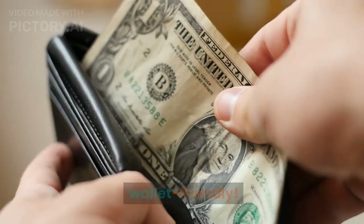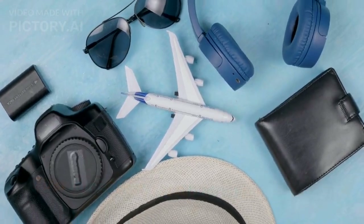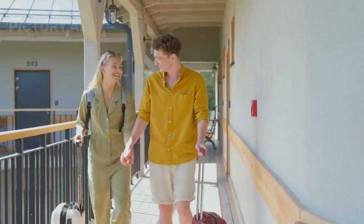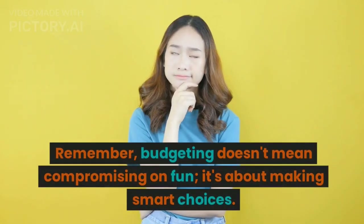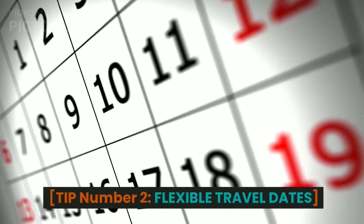Tip number one: set a budget. First things first, set a budget for your trip. Determine how much you're willing to spend on transportation, accommodation, activities, and food. Be realistic and try to stick to it as much as possible. Remember, budgeting doesn't mean compromising on fun — it's about making smart choices.